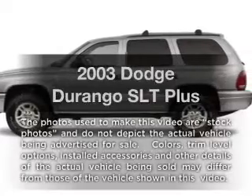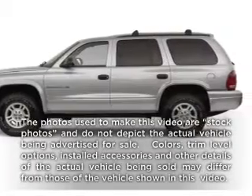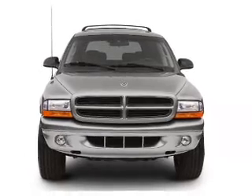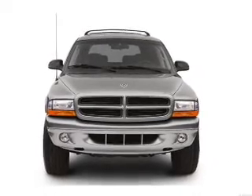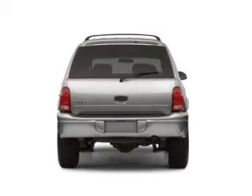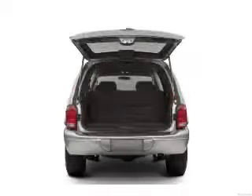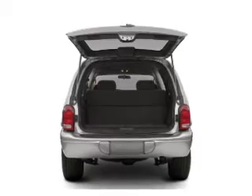Get noticed in this 2003 Dodge Durango. This is the set of wheels you've been looking for, with a powerful 8-cylinder engine connected to a smooth-shifting automatic transmission. Premium wheels lend a distinctive appearance. Treat yourself to a premium sound system. The anti-lock braking system will help deliver you safely to your destination.